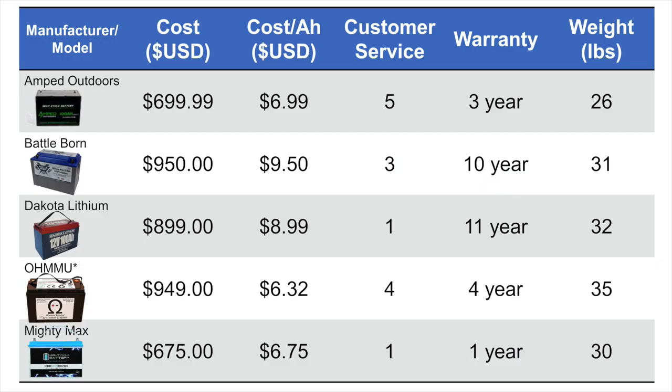The last battery I considered was the Mighty Max 100 amp-hour lithium battery — the cheapest 100 amp-hour lithium battery on Amazon at $675. Only the OMU beats it in cost per amp-hour. As expected, it's probably just a Chinese company selling direct. I got no reply on customer service, they have only a one-year warranty — the worst out of everybody listed — and they weigh about 30 pounds.